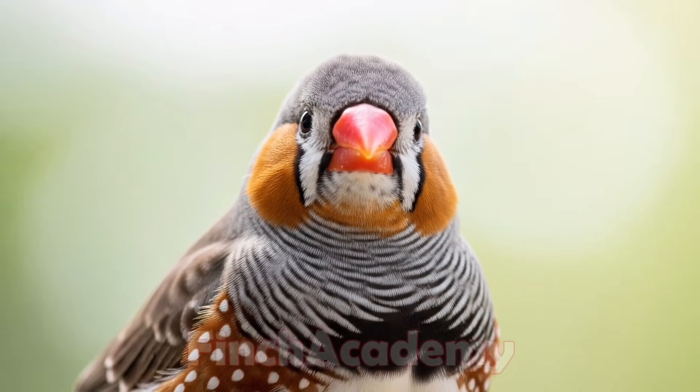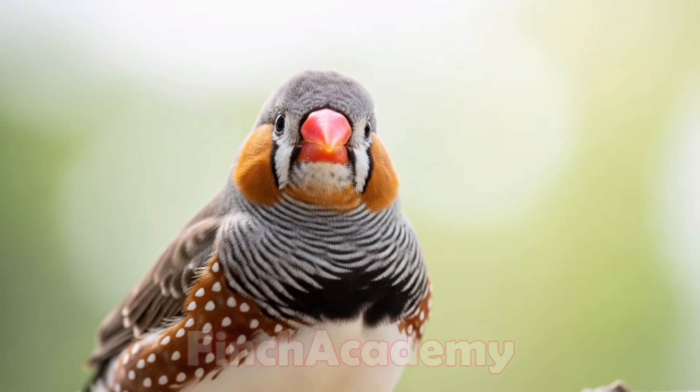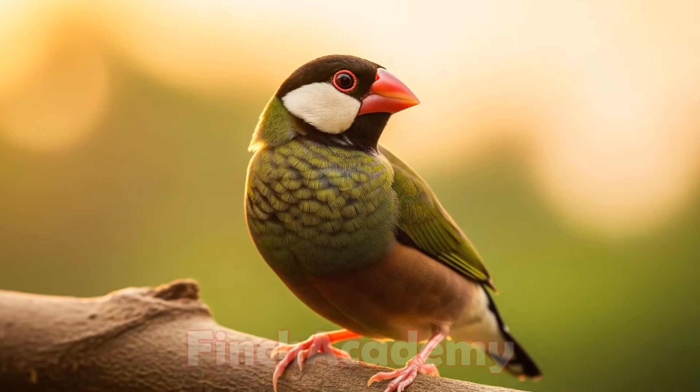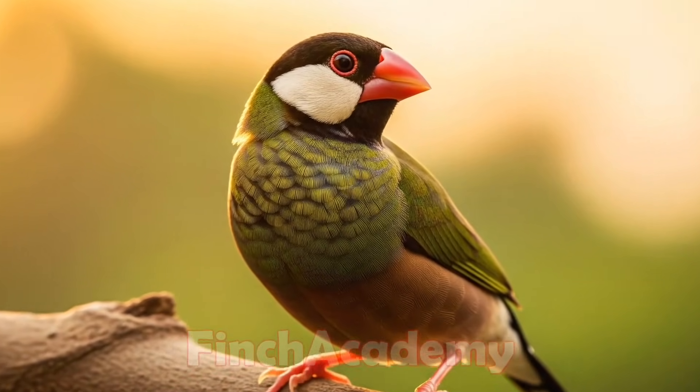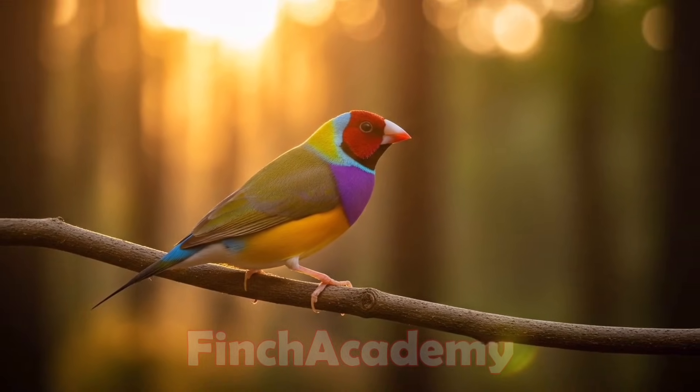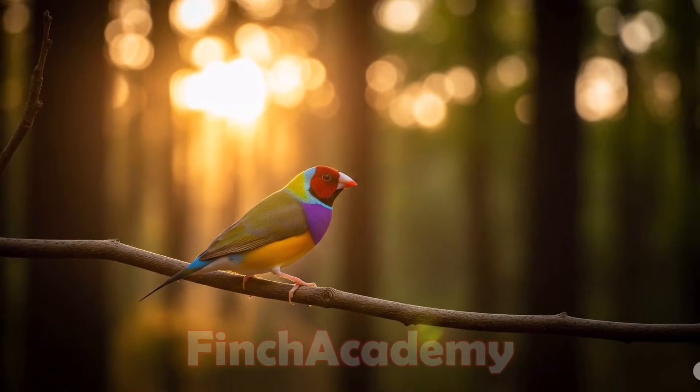If you have any questions about molting or finch care, leave them down in the comments — I always reply. Thank you for watching until the end. May your nests be full of chicks, and until the next video, take good care of your little finches.